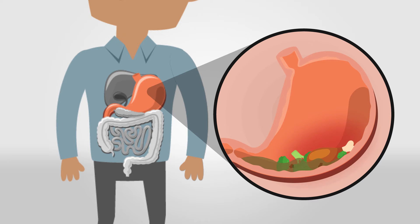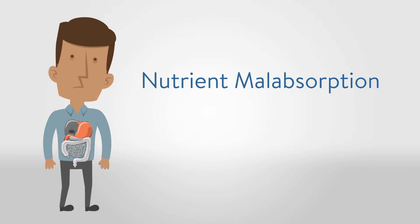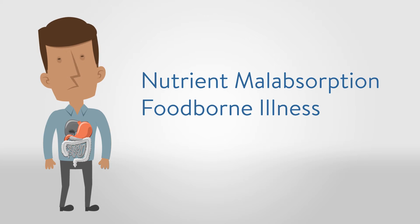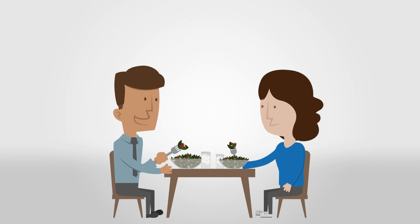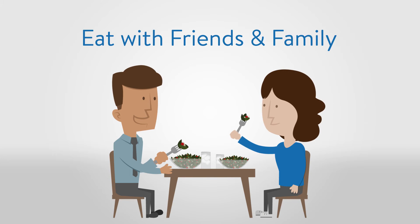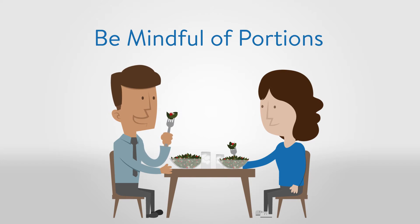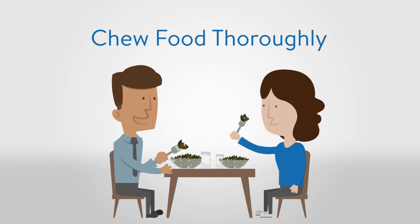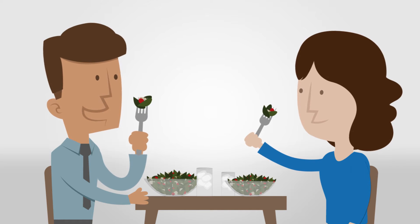Poor dietary habits, stress, and certain medications can alter digestion, leading to nutrient malabsorption, increased risk for foodborne illness, and chronic constipation or diarrhea. By making just a few lifestyle adjustments — such as choosing whole foods over processed foods, eating meals with friends and family, being mindful of portions, and chewing food thoroughly — you'll be off to a good start in providing your digestive system the right ingredients for optimal function.